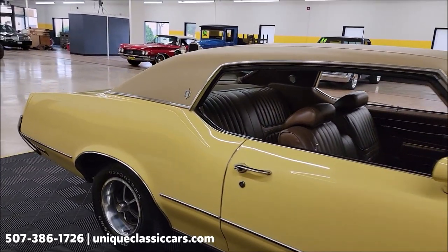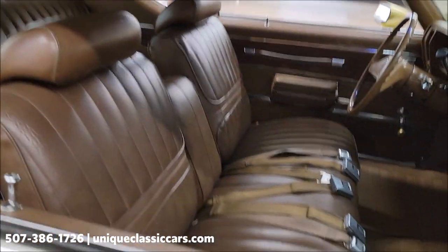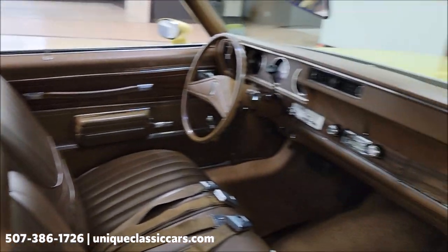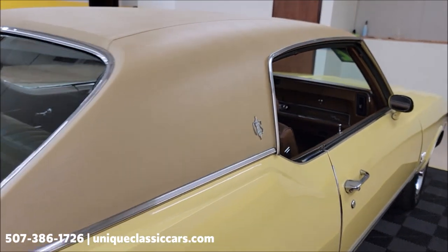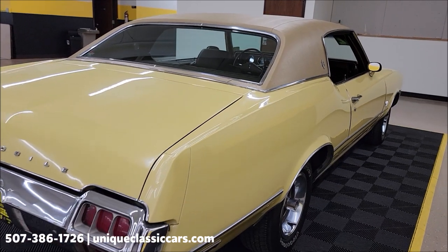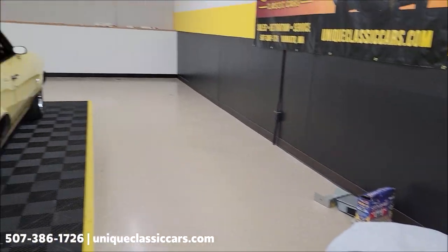Saddle Tan vinyl top — that's the way this would have been produced back in 1972. You can also see the Saddle Brown vinyl interior with a bench seat up front. Very original looking interior, as well as the dash, with the exception of a later-model AM/FM radio that's been put in there. The original radio is in a box right over here, and a car cover will be put in the trunk and go along with this car.